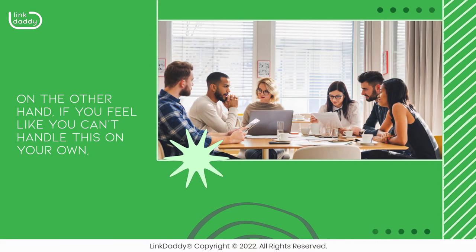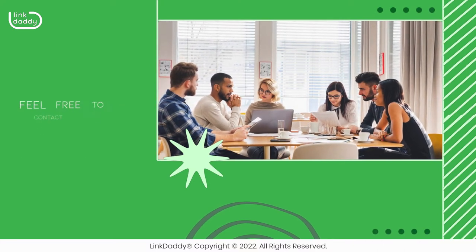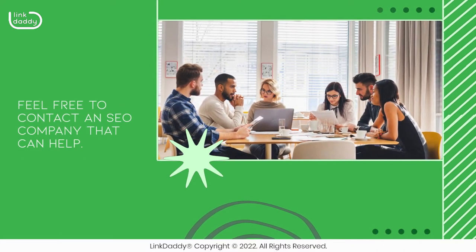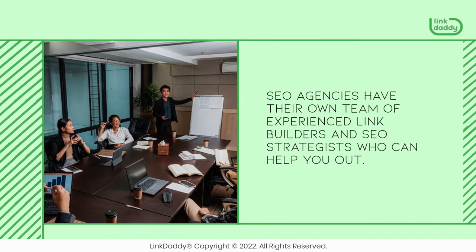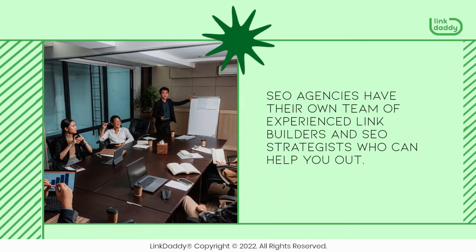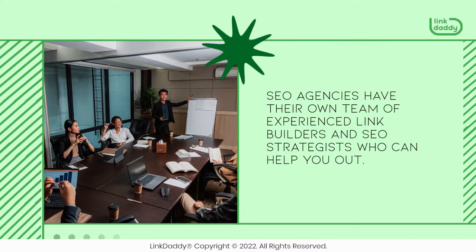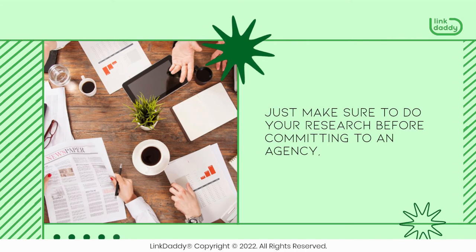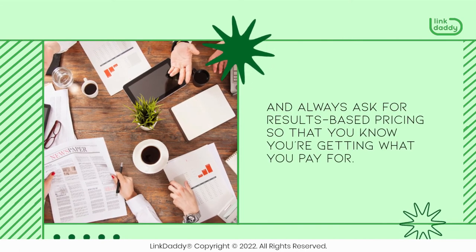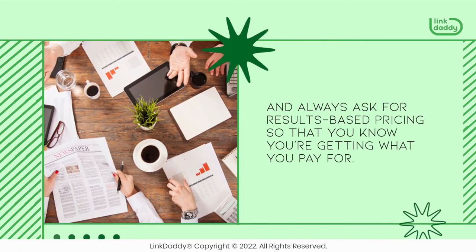On the other hand, if you feel like you can't handle this on your own, feel free to contact an SEO company that can help. SEO agencies have their own team of experienced link builders and SEO strategists who can help you out. Just make sure to do your research before committing to an agency, and always ask for results-based pricing so that you know you're getting what you pay for.